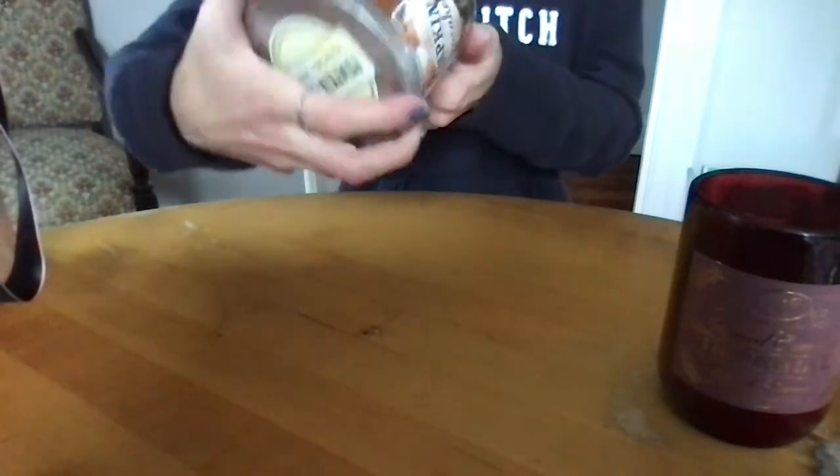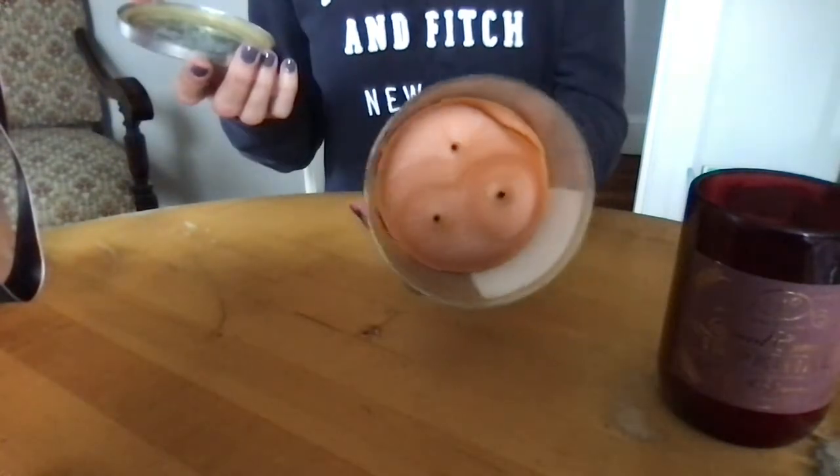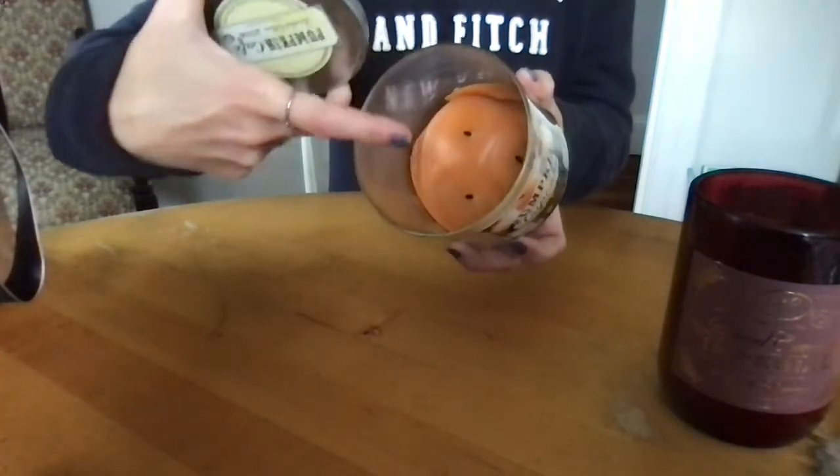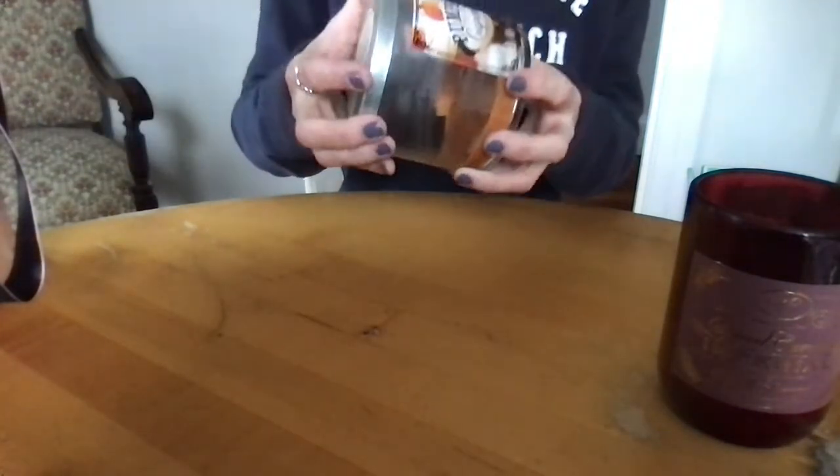Pumpkin Cupcake, Bath and Body Works. This one did really well. It smells burned, obviously — the wicks did their own thing towards the end, but it did smell good.